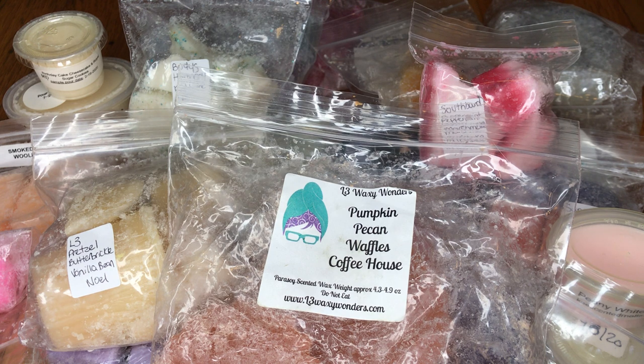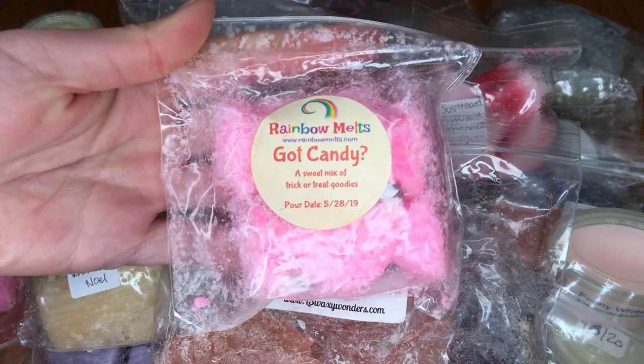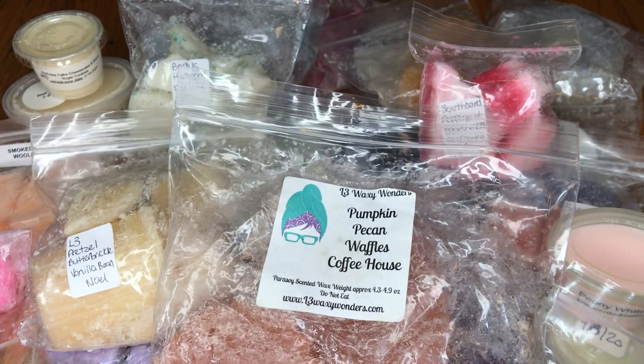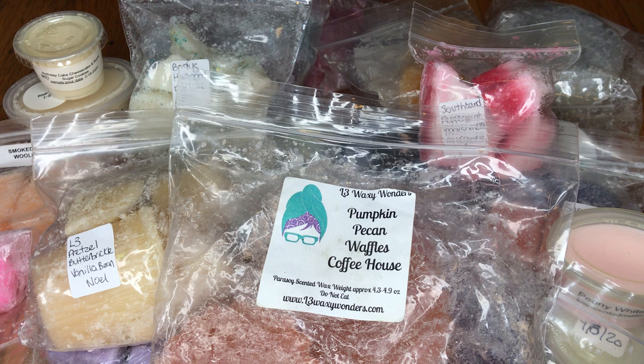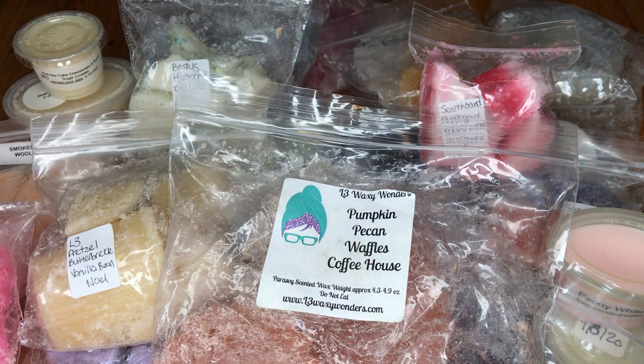She sent a lot of stuff — thank you so much, Kate. The next one I have here is by Rainbow Melts, which is Got Candy — a sweet mix of trick-or-treat goodies. I really like candy scents. Oh yeah, that's really, really good — this smells like Skittles! Yeah, it smells like Skittles and it's so good. I'm gonna melt some later probably.